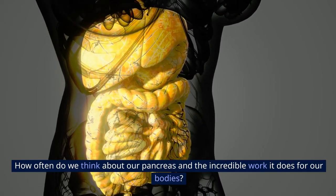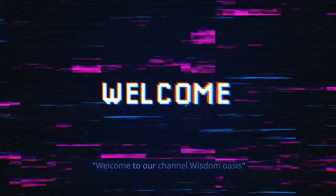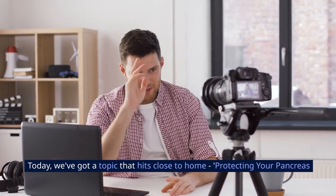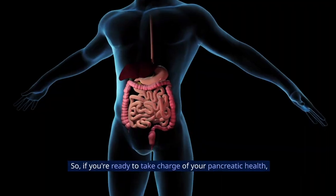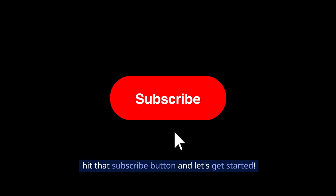How often do we think about our pancreas and the incredible work it does for our bodies? Welcome to our channel Wisdom Oasis. Today we've got a topic that hits close to home: protecting your pancreas from damage with these 10 foods. So if you're ready to take charge of your pancreatic health, hit that subscribe button and let's get started.